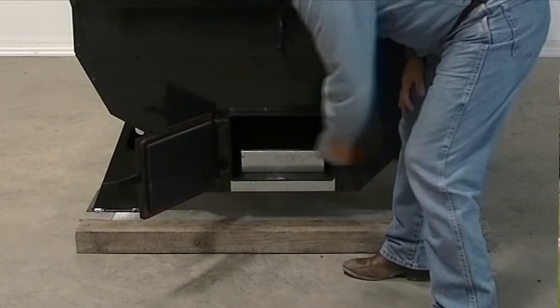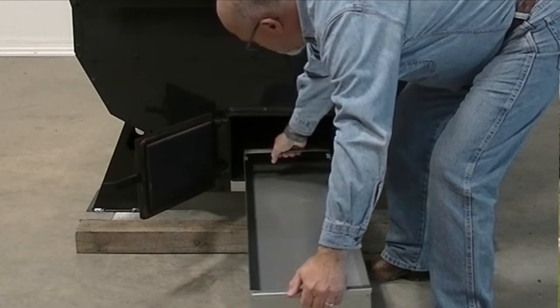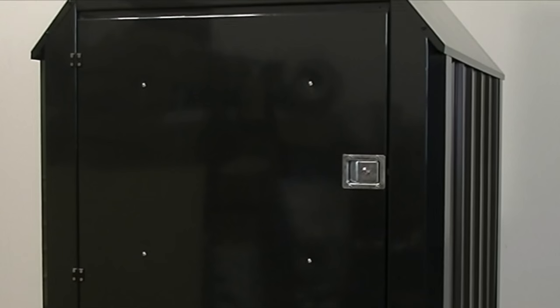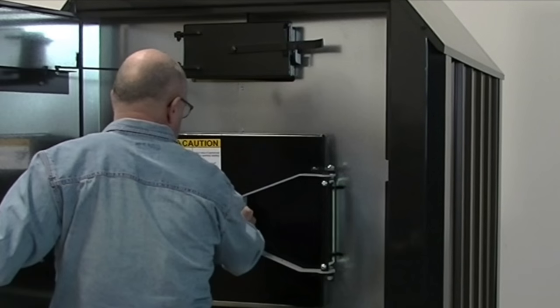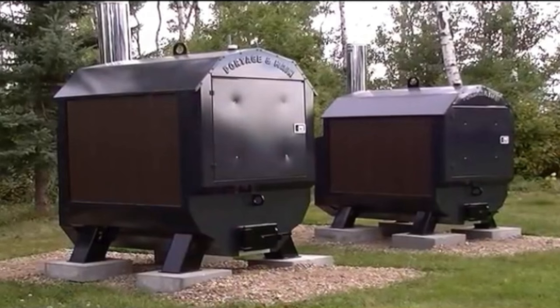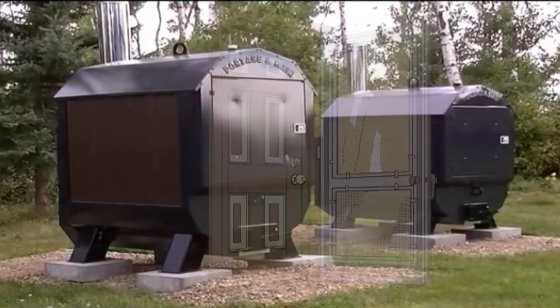The easy to remove ash pan means you don't need to put out the fire or work with messy ashes and hot coals. No more putting off ash removal — it's a five second job and helps prevent bottom corrosion. The insulated outer cabinet door prevents a cooling effect on the fire chamber door, heat exchanger door, and door jams, reducing condensation. The insulated cabinet door gives the same insulating effect to the furnace as a storm door on a home does.